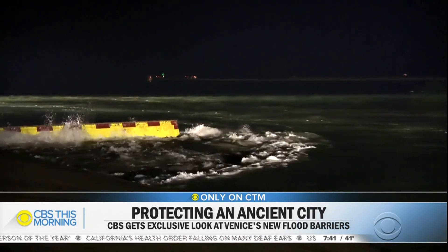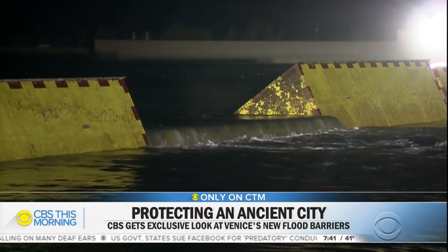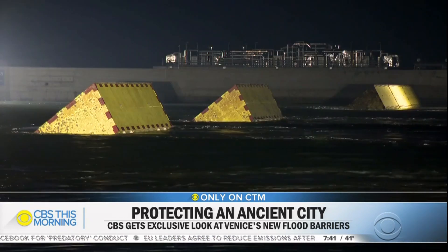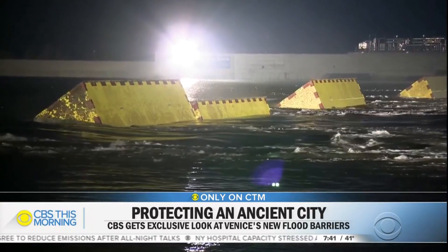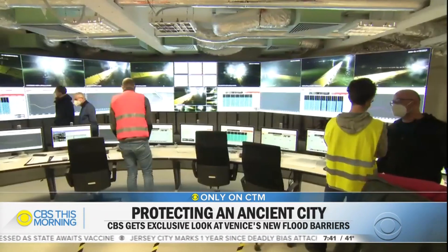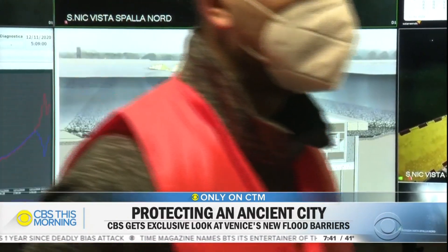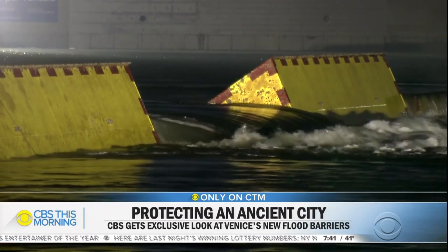Dickens once said you'd shed tears to see Venice. But overnight, as four feet of tidal seawater tried to engulf the city, it's these 78 retractable dikes that could almost make you weep, says chief engineer Francesco Ossola. It's very emotional. It's called Mose — Italian for Moses — and just like in the Old Testament, it's parting the sea.